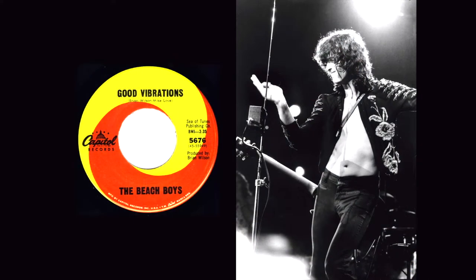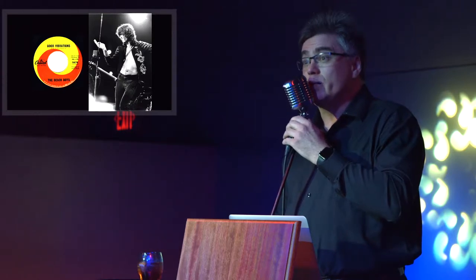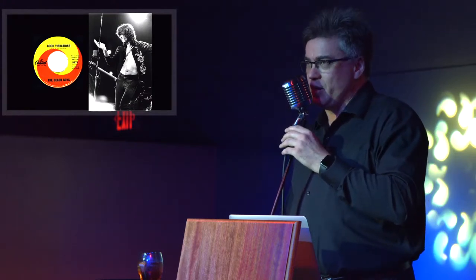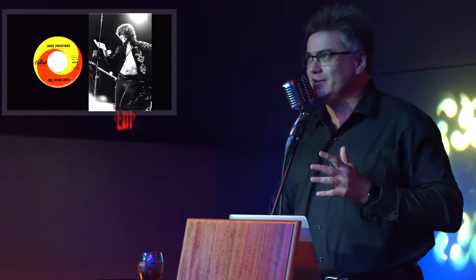The theremin has made its way into a lot of popular music. The better known examples are the Beach Boys' Good Vibrations and Led Zeppelin's Whole Lotta Love. Now, what they used in Good Vibrations was an off-brand theremin called an electro theremin, which is a little bit easier to play. But Brian Wilson calls it a theremin, so we can call it a theremin too. It's fine.